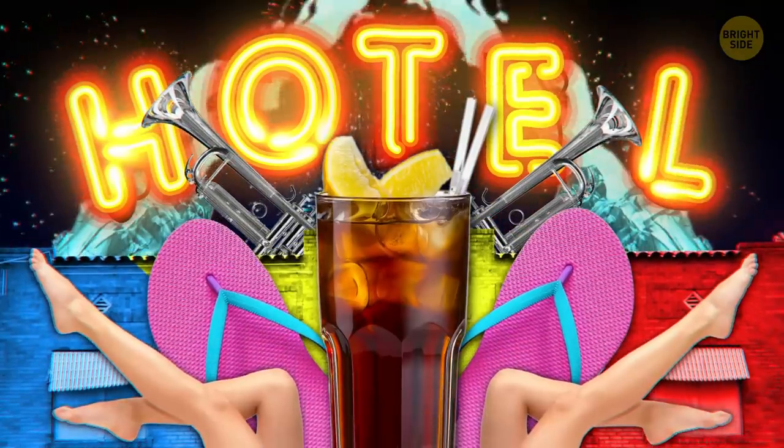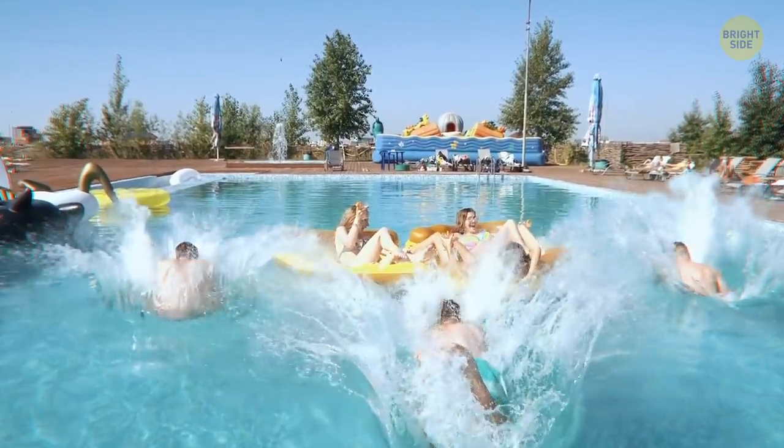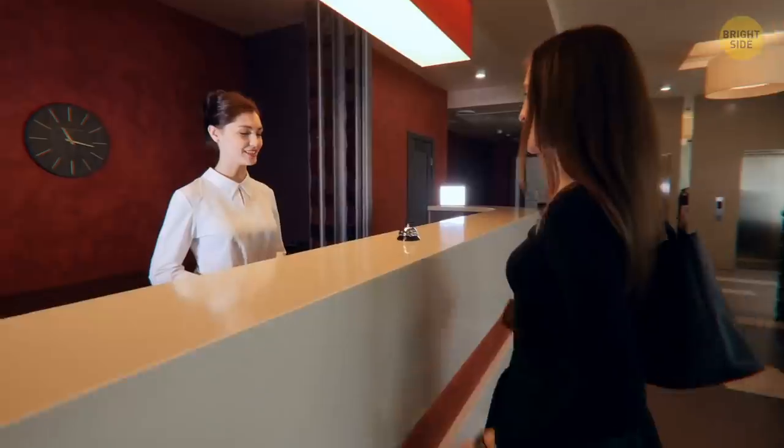Remember that excited feeling you got as a kid when you were going to stay at a hotel? It feels like a mini-vacation! Until the experience of your actual stay leaves you cringing. There are ways to avoid a bad hotel altogether.